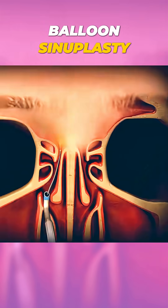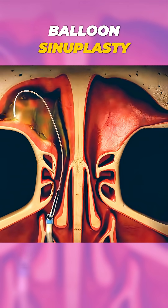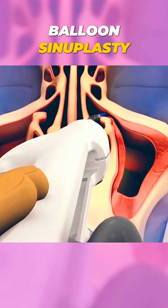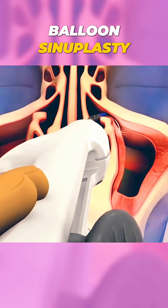Ever wondered how a blocked sinus is treated? Let's talk about balloon sinoplasty. Balloon sinoplasty is a minimally invasive procedure used to treat blocked sinuses.